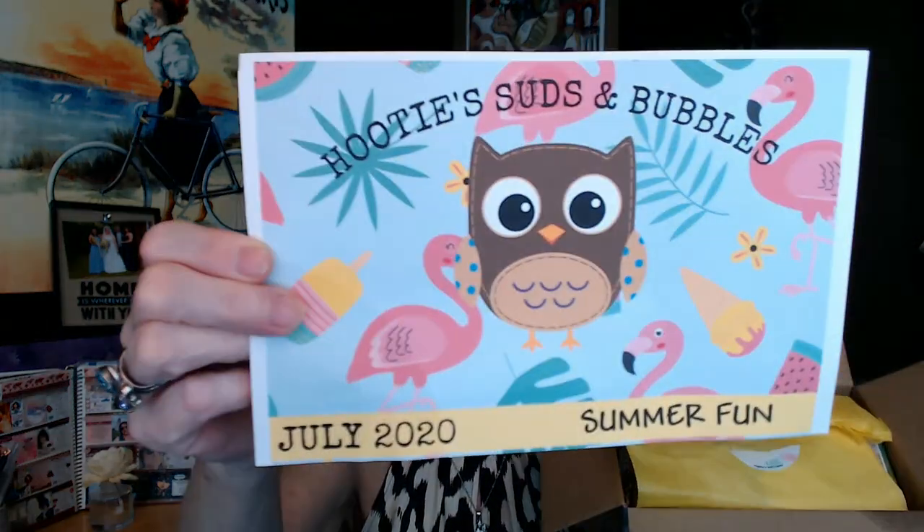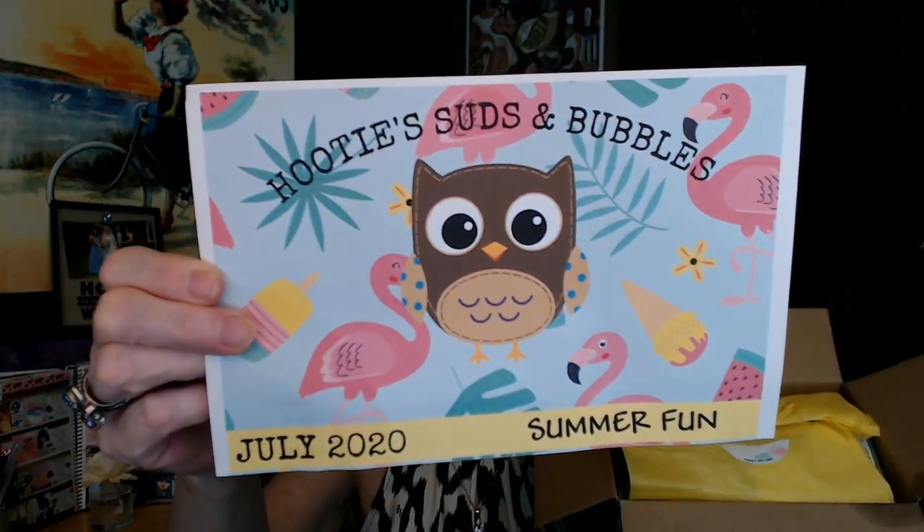I did open the box upside down so I tore my tissue paper trying to fix it. We're going to have this card right here — Hooties Suds and Bubbles. We've got flamingos, watermelon, an owl, and ferns — just very cute. And the theme is Summer Fun, July 2020.